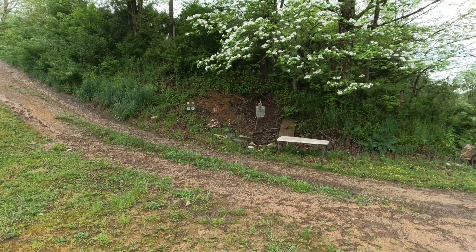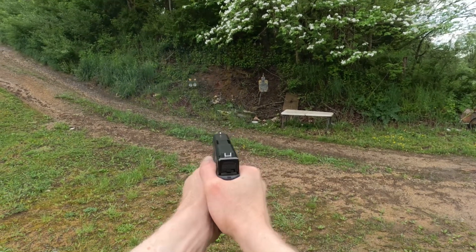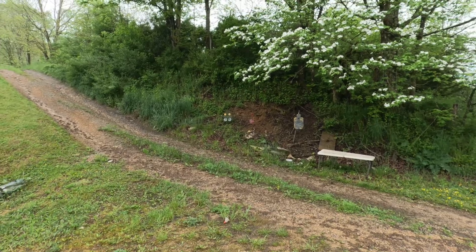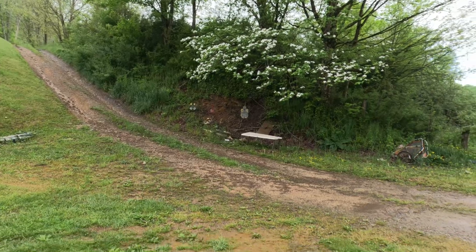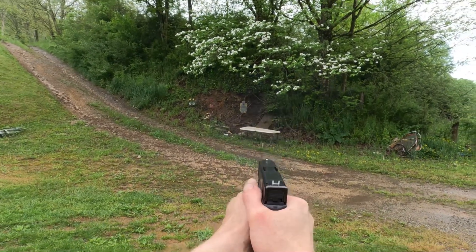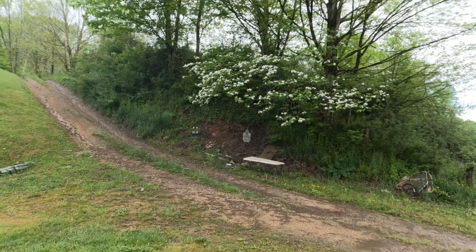Now I want to take a few shots at some of the smaller targets I've got set up. Again, this thing is really accurate — it's a lot more accurate than what I am. Let's go ahead and try a mag dump. I've got a 10 round mag in here and we're going to see if we can put all 10 rounds on the steel. As you can see, the gun is really easy to control.